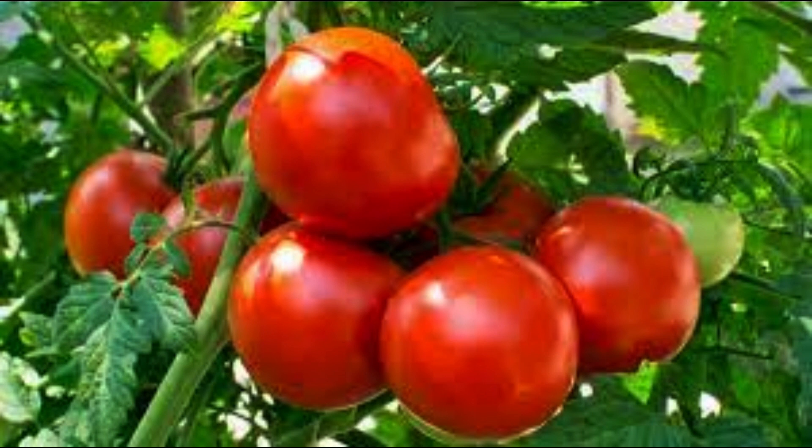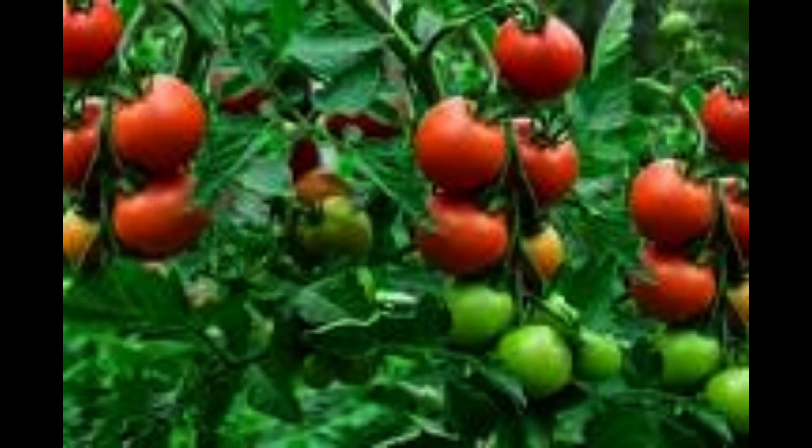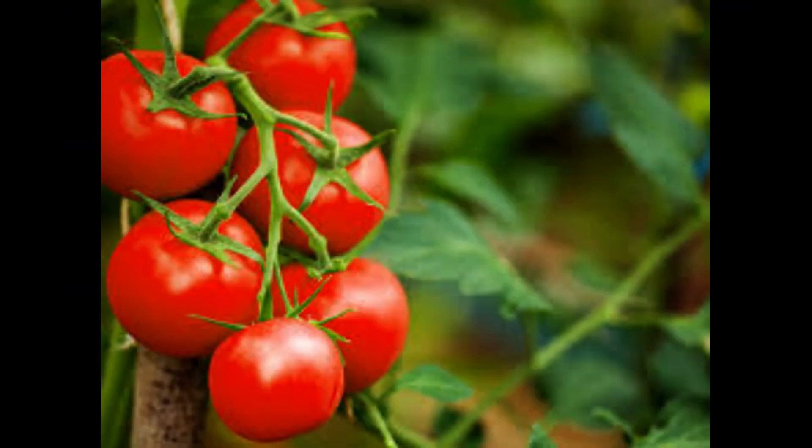Tomatoes. Tomatoes aren't just for salads, they're also excellent for your skin. They contain a powerful antioxidant called lycopene, which can help protect your skin from sun damage. It acts like a natural sunscreen, reducing the harmful effects of UV radiation and maintaining your skin's elasticity.